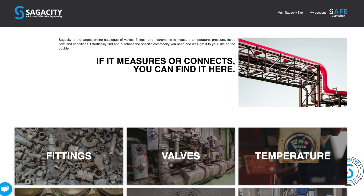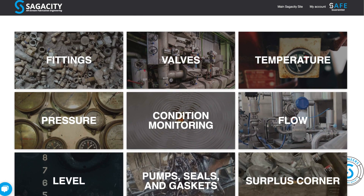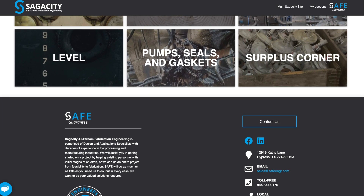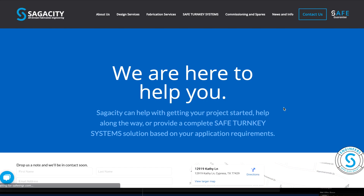Finally, our online store has the MRO products you need to keep your facility up and running. If you're not sure what you need, you can chat with us online, drop us an email, or contact us in any way — even fax — with your specific needs and we'll be happy to point you in the right direction.